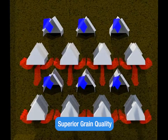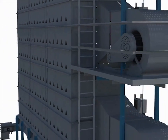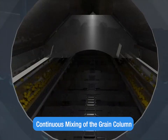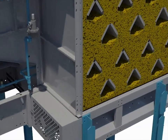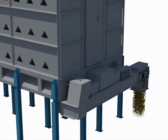Ideal for all types of specialty grains, the NECO delivers superior grain quality by minimizing stress cracking and yielding higher test weights. Continuous mixing of the grain column gives every kernel the same chance at optimum drying and cooling, from the moment your grain enters the dryer through its zigzagging course around the ducts to its final discharge.